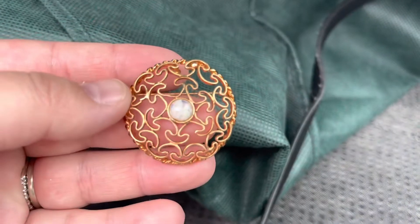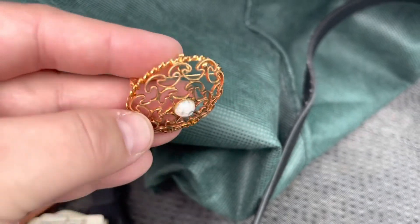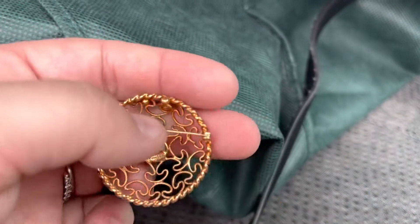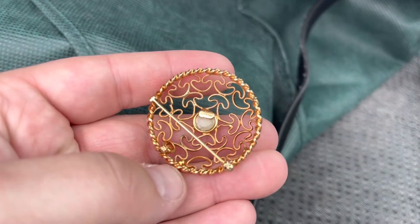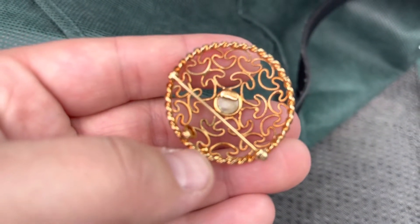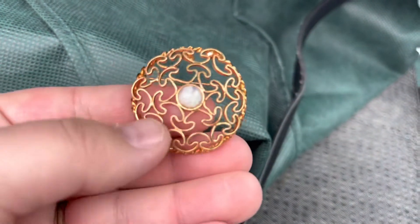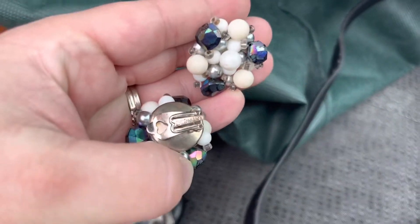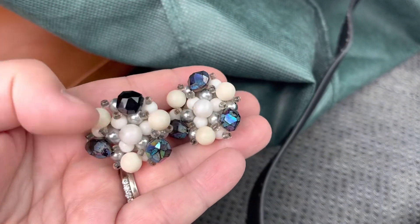I also got this brooch. It has this really great stone there. I'm not sure if that's real or not, but on the back — it is marked Catamore and that it is gold filled. Then I got some clip back earrings. They are marked Germany and I just really like the color and the shape of them.